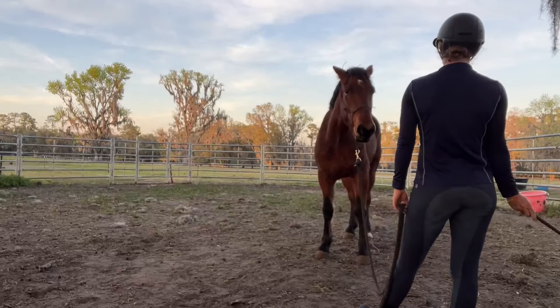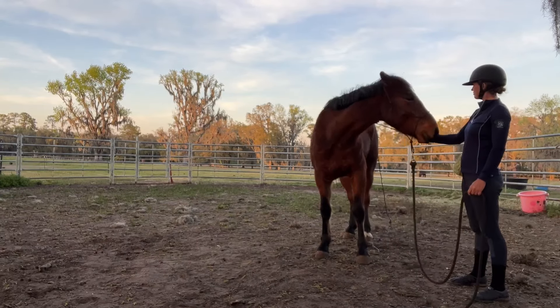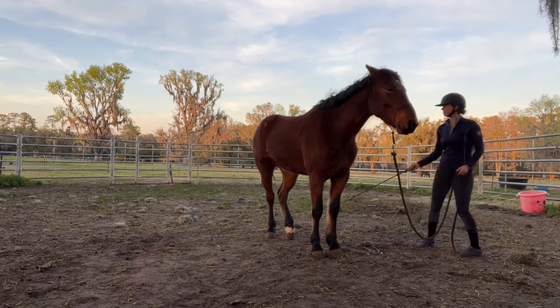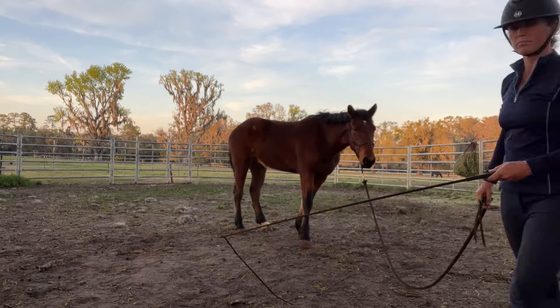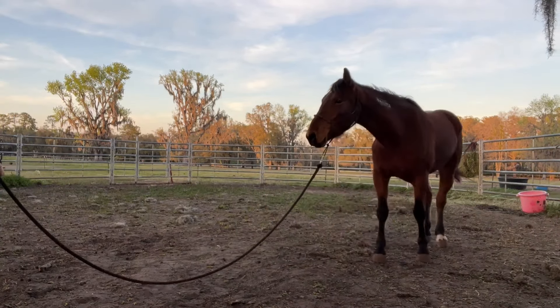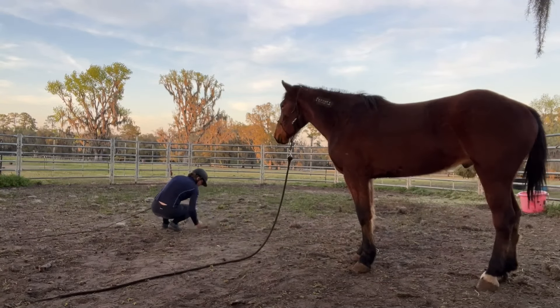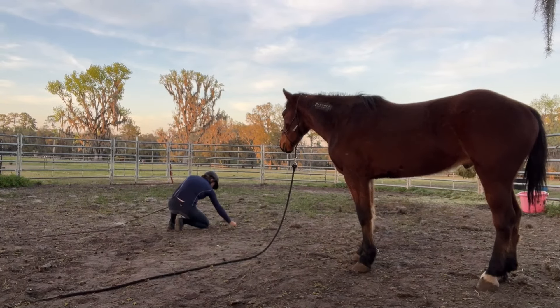I was able to go and touch his hind leg — building on touch, now I'm able to touch his hindquarters. He gave a little reaction and lifted the leg, so I just rinsed and repeated that, did it a couple more times, then gave him a release by going back to pick weeds.